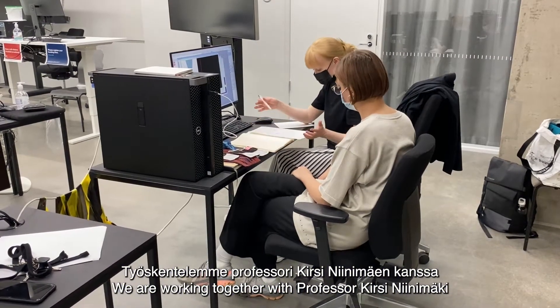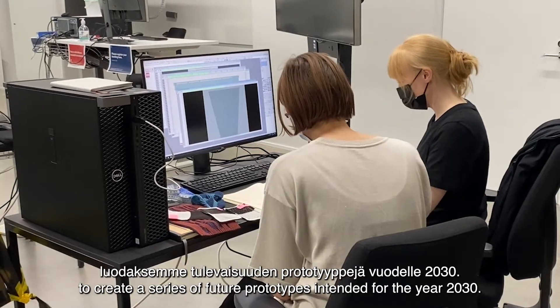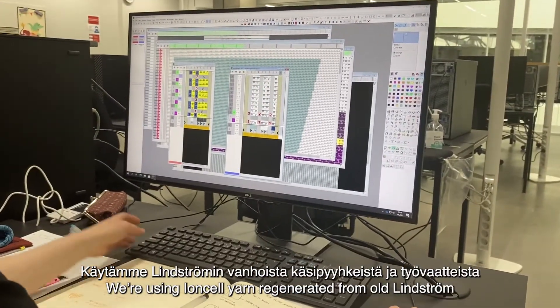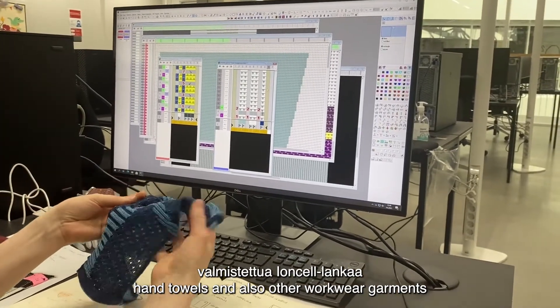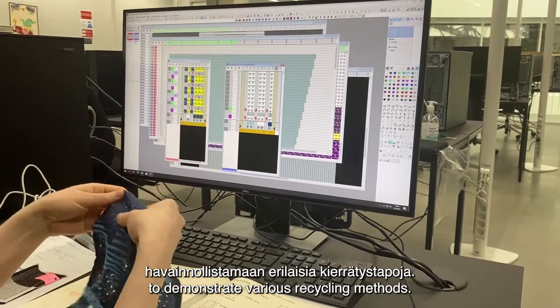We're working together with Professor Kirsi Niinimäki to create a series of future prototypes intended for the year 2030. We're using Ioncell yarn regenerated from old Lindstrom hand towels and other Lindstrom workwear garments to demonstrate various recycling methods.